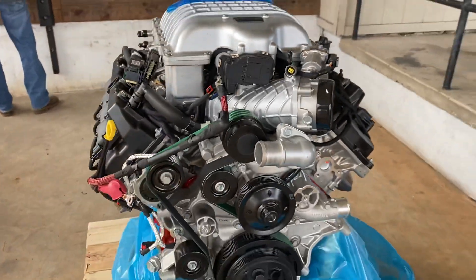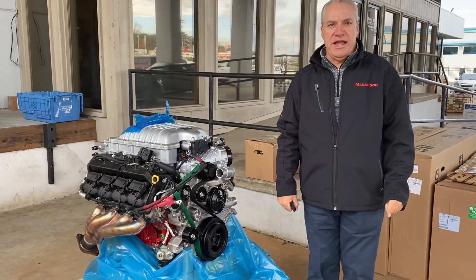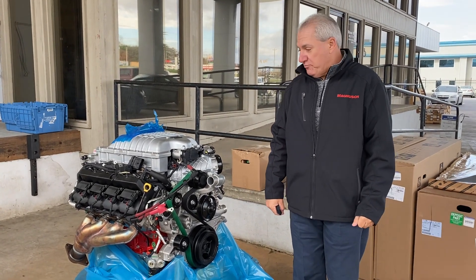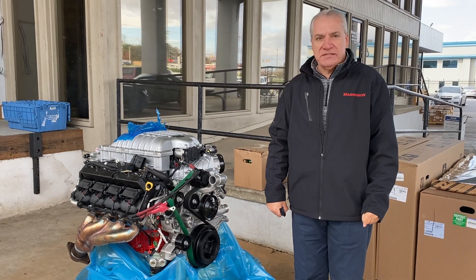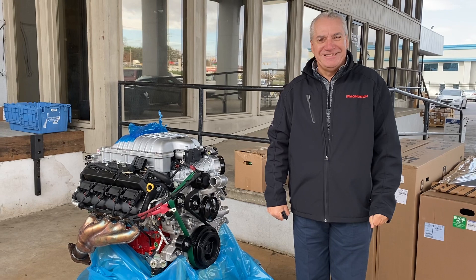This is the brand new demonized Red Eye crate motor — 807 horsepower at the crank, ready to ship. We have three of them in stock and we can ship one of these to you today. See ya!